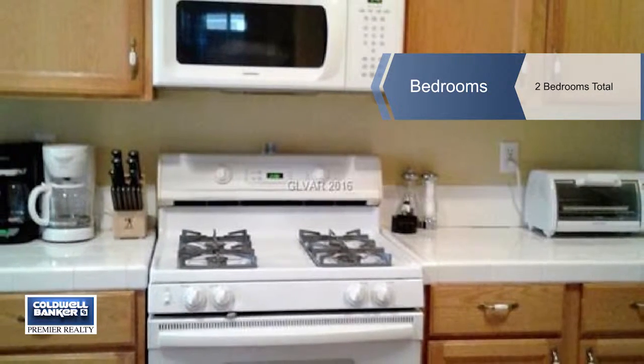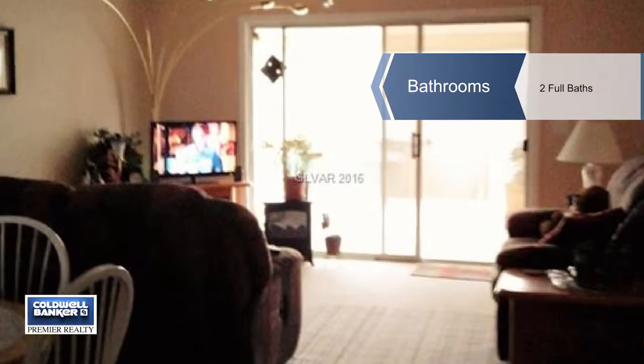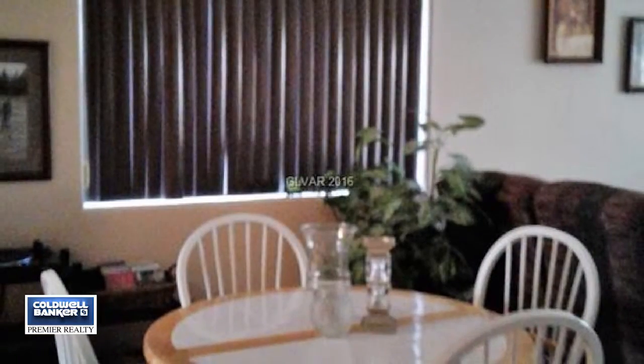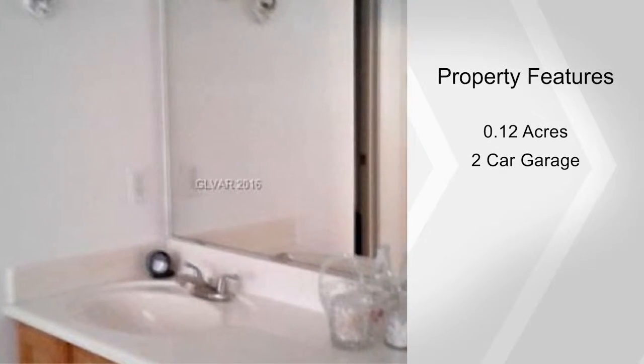Secondary and master bedrooms are a nice size. As the rain slows and the sun peaks out, step outside to sit under your covered patio or add your touch to the spacious side yard. Meanwhile, your car stays clean in your two-car garage.